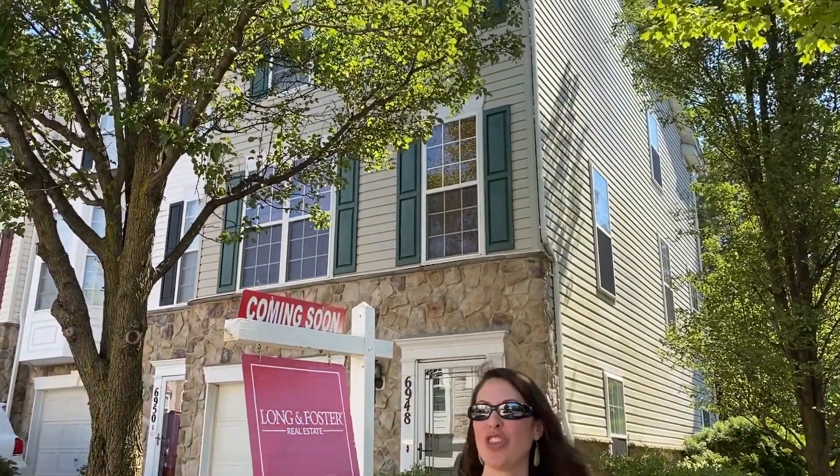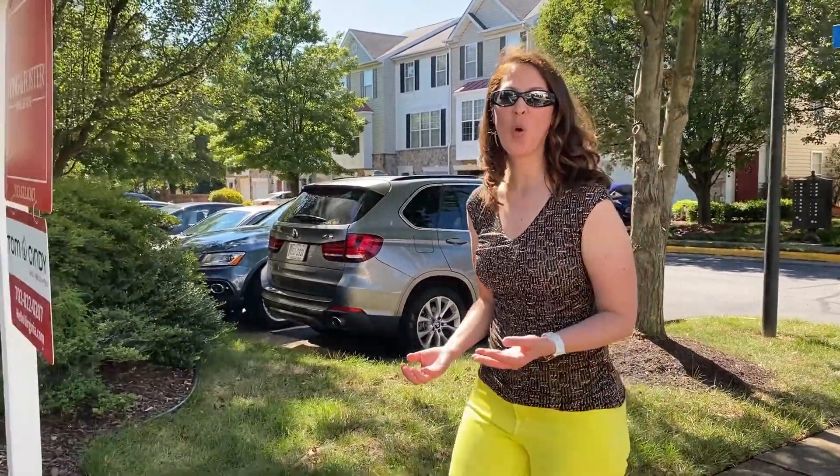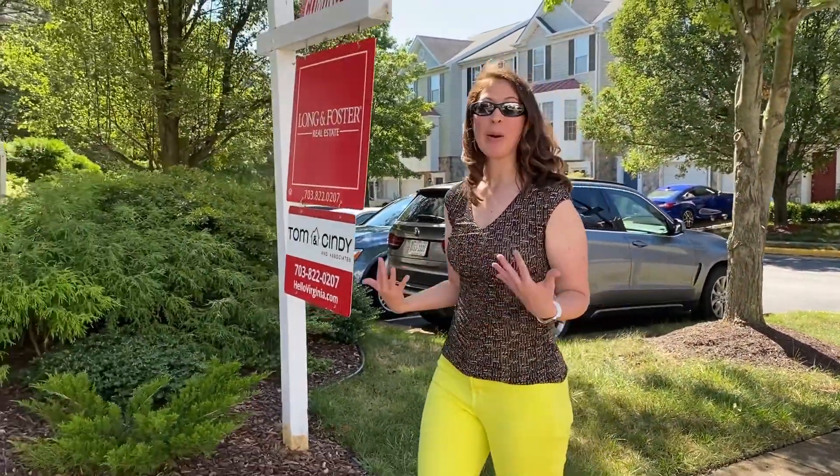I'm in Kingstown also at 6948 Bantery Court, a beautiful in-unit, stone-front, three-bedroom townhome. This Addison model has gleaming hardwood floors on the main level, an updated kitchen with granite counters, and a garage. You can also enjoy all the many Kingstown amenities, and you're only a short drive to two town centers, Metro, and Wegmans.